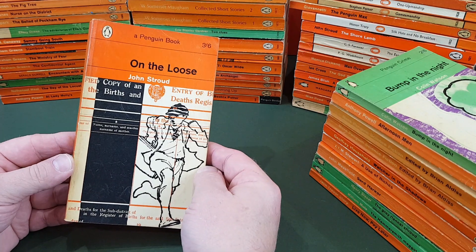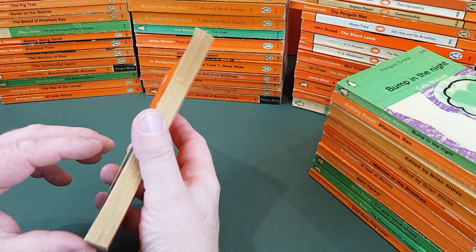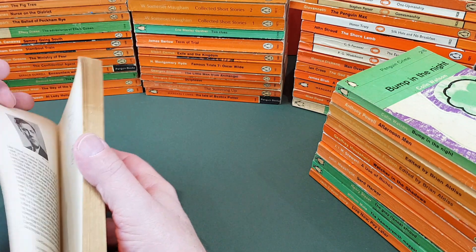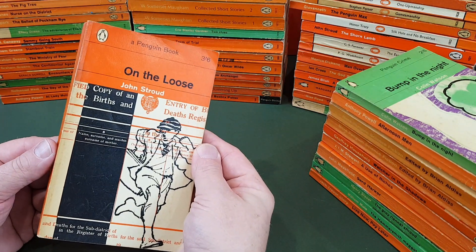John Stroud, On the Loose — a distinctive sort of fiction title. Brian Keough again — we've seen his name a few times today. He was the designer.